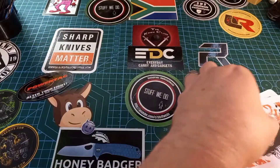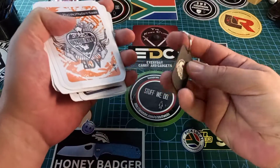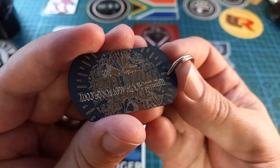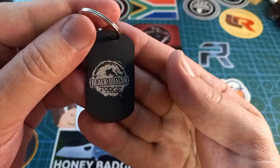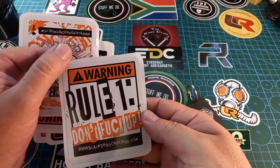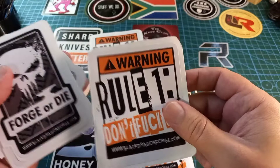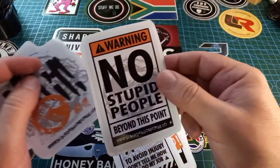My brother went overboard again at the Black Dragon Forge stall. He bought himself a dog tag keychain thing — hopefully you can read what it says. So anyway, he bought himself this beautiful little Black Dragon Forge keychain, and then I bought one sticker — that will take its place next to my other Black Dragon Forge sticker. Then he bought a few stickers too.